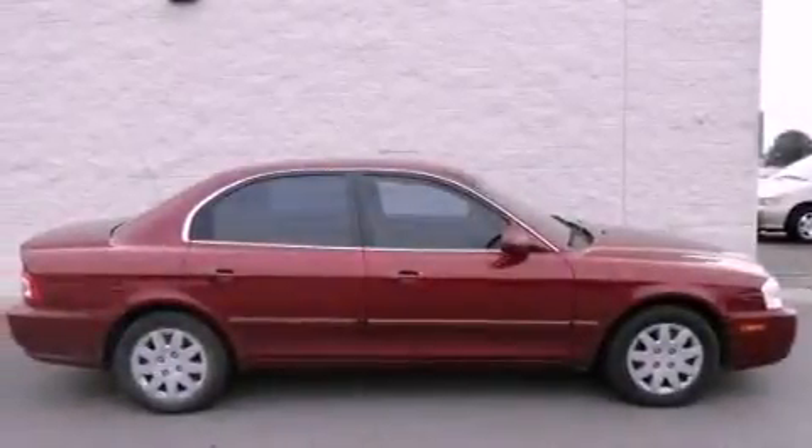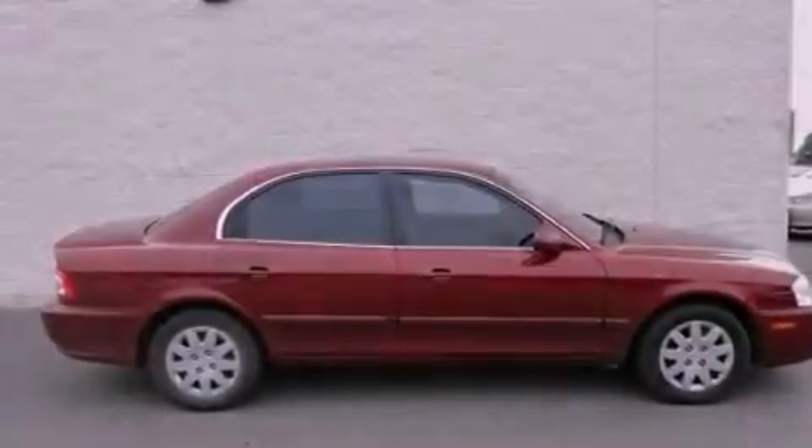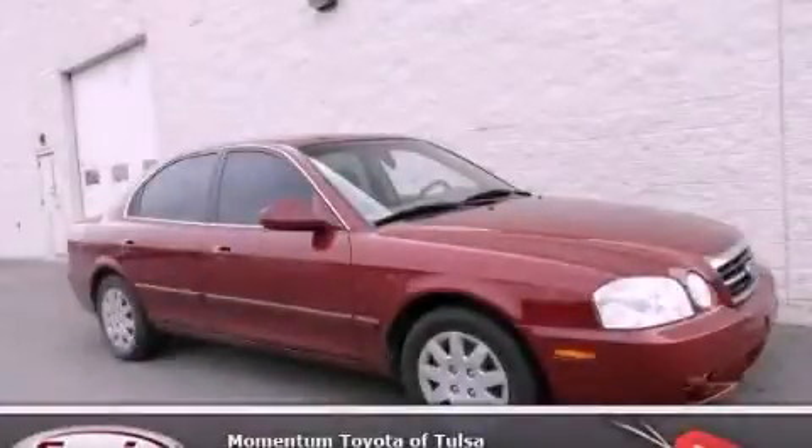With an EPA estimated rating of 30 miles per gallon on the highway, fuel efficiency is still high on the list of priorities. Call now to find out how you can own this breathtaking automobile.